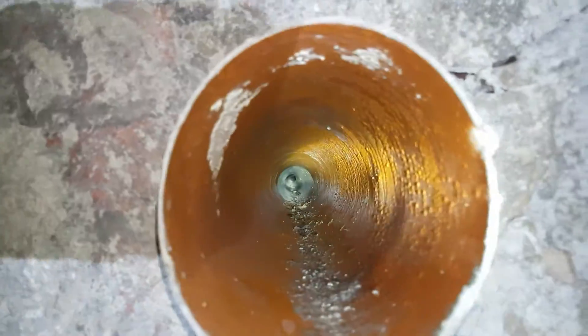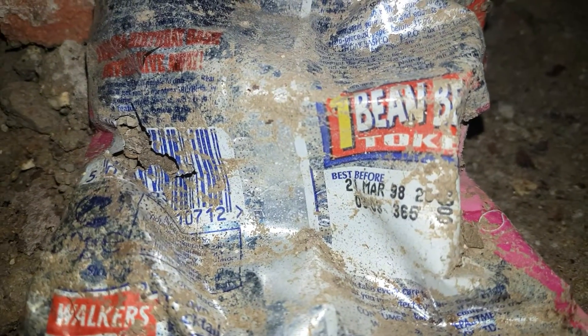Hi everyone, we're just doing a quick revisit at the quarry. That's my Walker's crisps, from the — well, best before 21st of March 1998.